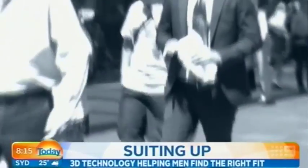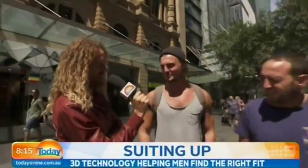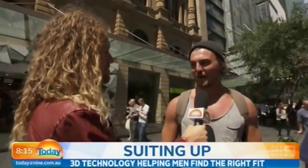Fortunately, our guest reporter Tim Dormer may have found a solution. There's a lot of measuring up when you get a suit made for you, isn't it? A bit too much for my liking — someone creeping around your groin area.